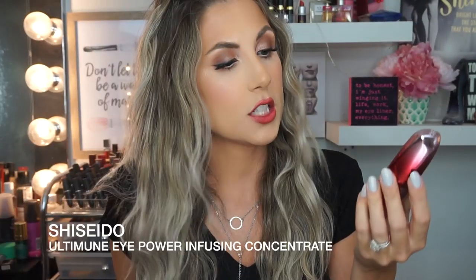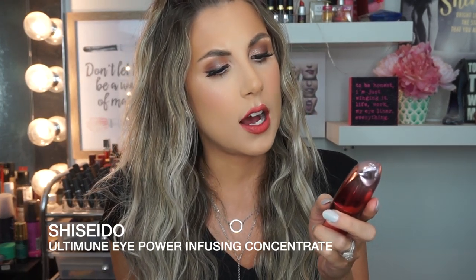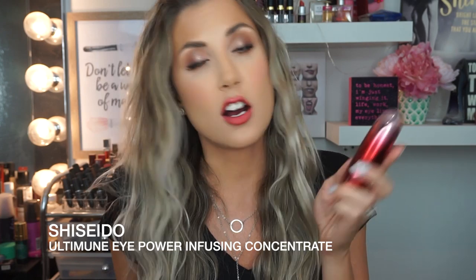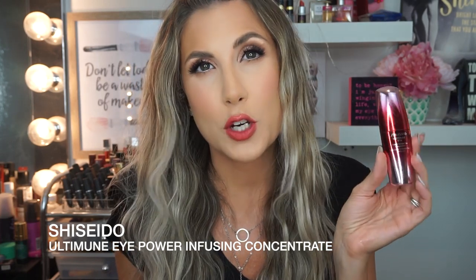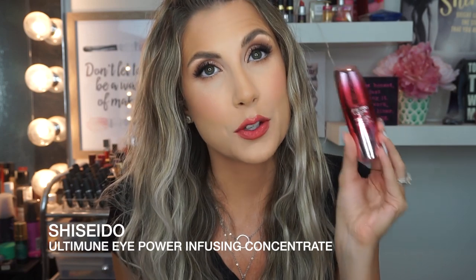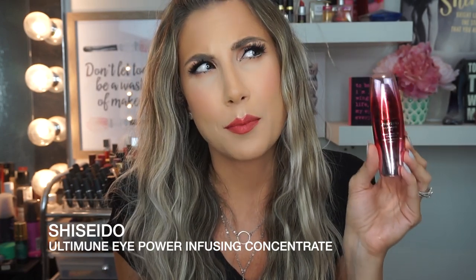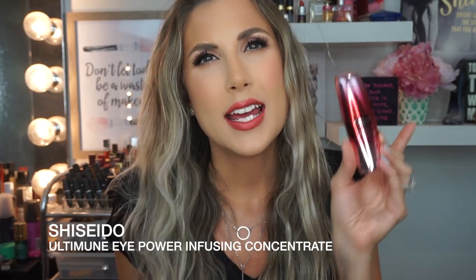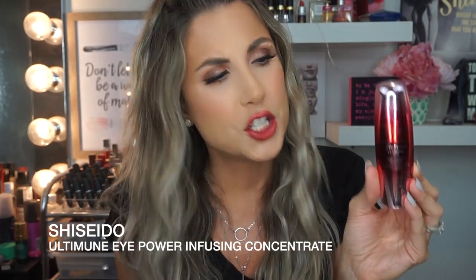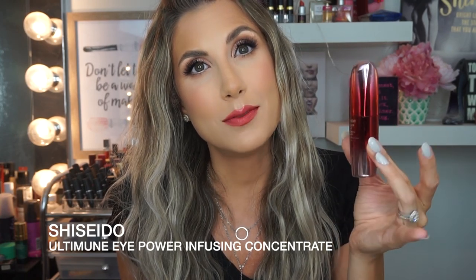I have this product right here which I really enjoyed — this is the Shiseido Ultimune Eye, the power infusing eye concentrate. It's an eye serum cream. Expensive, but it was really good — really hydrating, helps with fine lines, has caffeine I'm pretty sure, and helps stimulate. Just feels great. You need to check this out. If you're looking for a really good eye product, this one is bougie as hell. Very good.